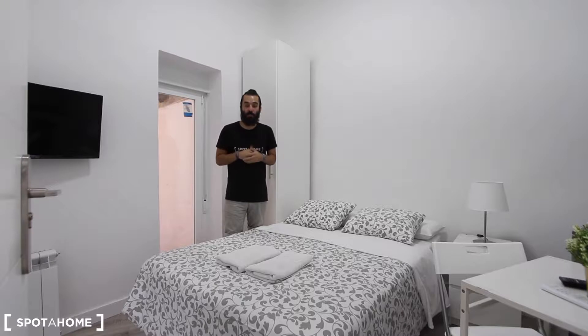Hello everyone, how are you? My name is Marcos from Spotahome, Madrid, and today I'm going to show you this studio located in Calle de Fernan González, which is right between Ibiza, Goya, Príncipe de Vergara, and the metro stations. It's a location that is quite convenient to move around the city, and you are also just nearby Retiro Park.